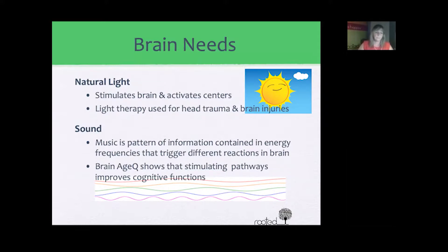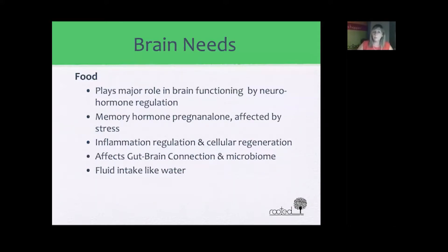One of the major areas where we can improve our brain function is with what we actually put in our mouth. Food plays a major role in brain function through neurotransmitter and hormone regulation. It's also responsible for our memory hormone called pregnenolone, which is highly affected by stress — the stress hormone being cortisol. Food also plays a very large role in the inflammation of our body including our brain, as well as cellular regeneration.